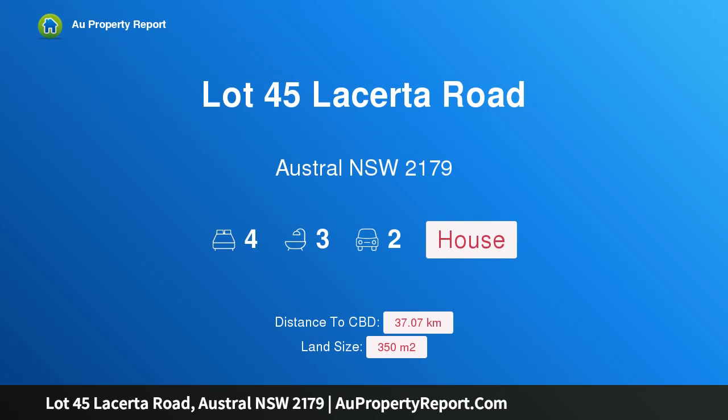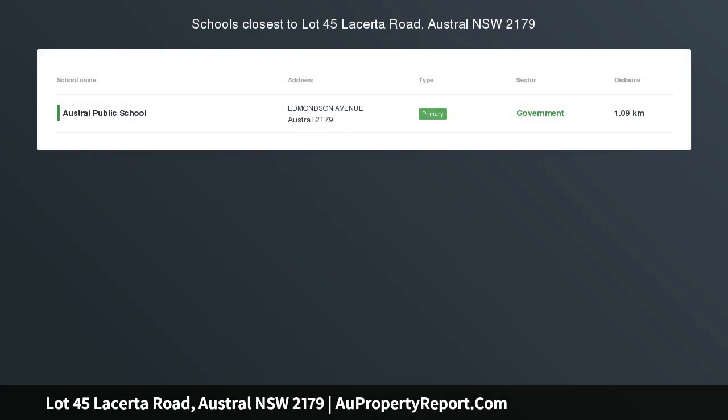Hi, I am glad to introduce Property Lot 45 Lesota Road, Austral NSW 2179 — a brand new luxury turnkey LLCastle home.